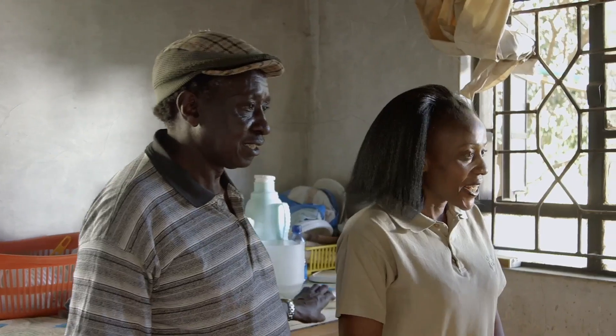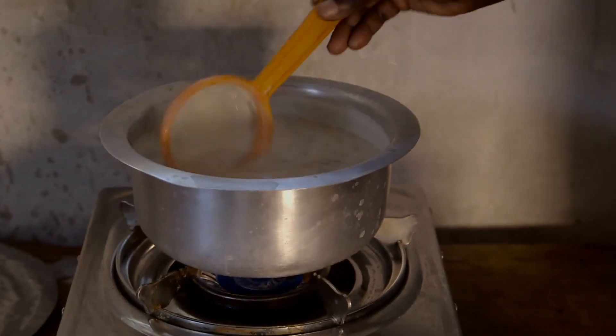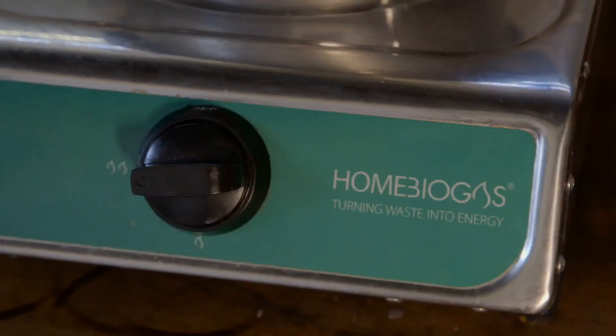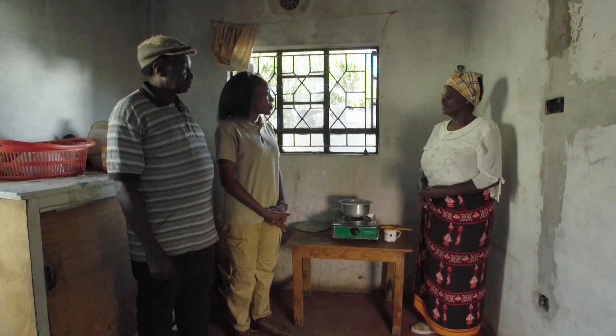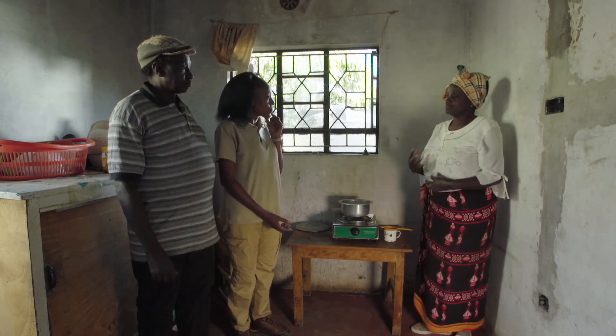Jen is making tea using her biogas system. She cooks with it in the morning — making tea, eggs, and boiling water. At lunch time she cooks vegetables and rice, and at night she cooks ugali and vegetables.